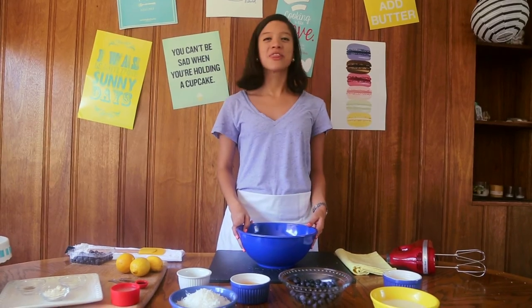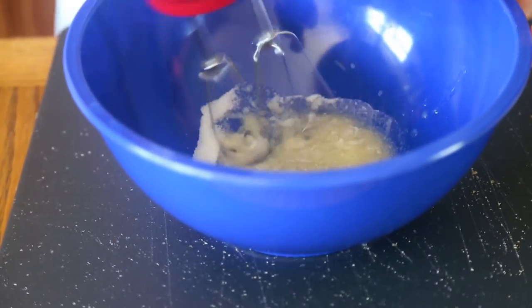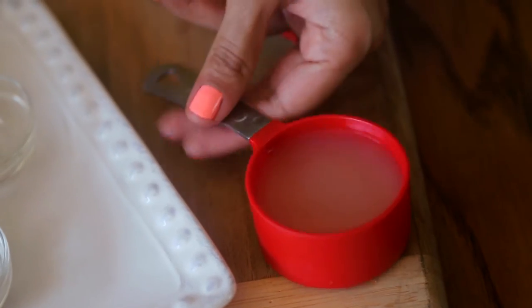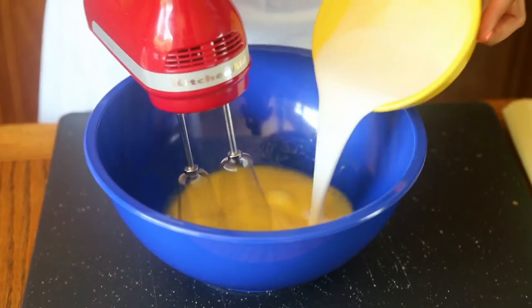Now the fun part: the flavor mix. In a big bowl, you'll first beat your sugar and butter well. Then beat the eggs, one by one. On to the liquids — we're gonna mix in the lemon juice, then some coconut milk, and finally the sweet condensed milk.